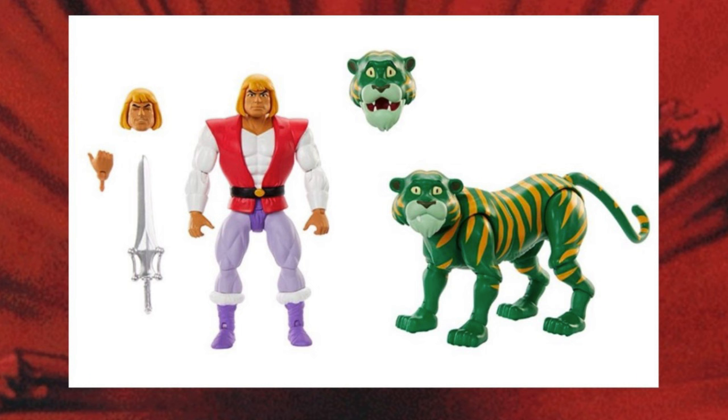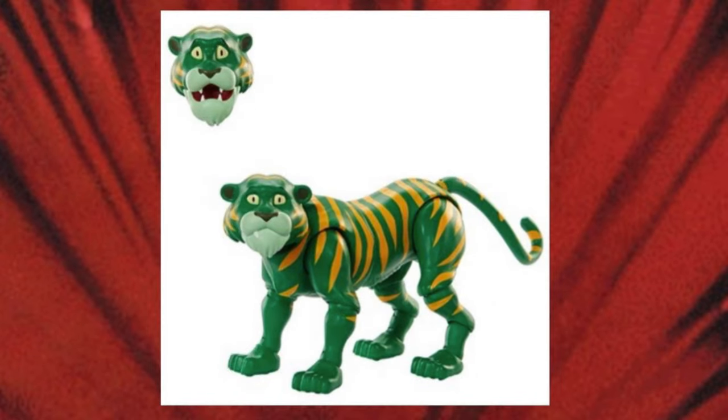Here's an action figure that a lot of people have been waiting a really long time to own — a Cringer action figure that fits in with the classic 5.5 inch Masters of the Universe action figure scale. Mattel is giving it to us in this special two-pack, and I have to say this two-pack is looking really nice.